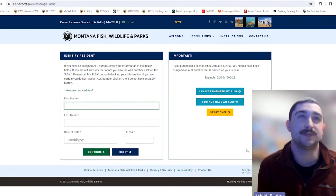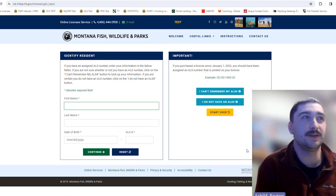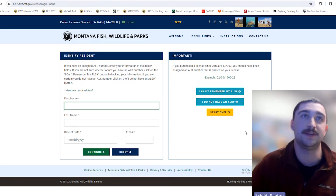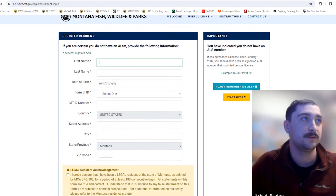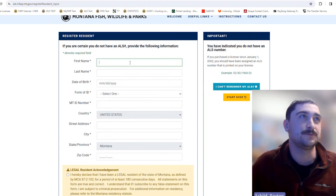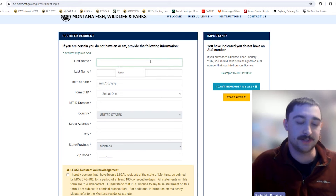If you haven't purchased any licenses with FWP since 2001, you'll have to set up a new ALS number. The way you'll do that is go to the blue box on the right that says "I do not have an ALS number" and click on that. There's a form you can fill out — we're going to set up a generic ALS to show you how to do that.